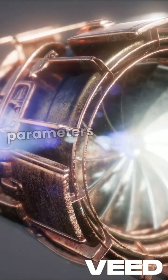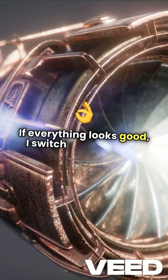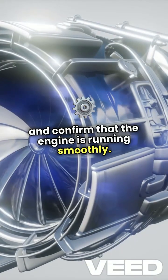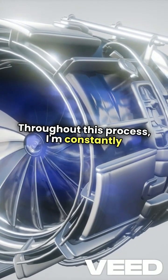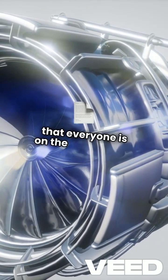I ensure that the engine parameters stabilize within normal limits. If everything looks good, I switch off the starter and confirm that the engine is running smoothly. Throughout this process, I'm constantly communicating with my co-pilot and ground crew, ensuring that everyone is on the same page.